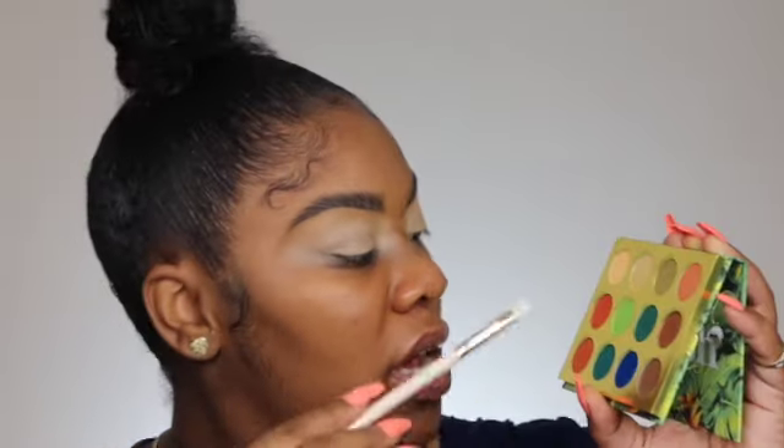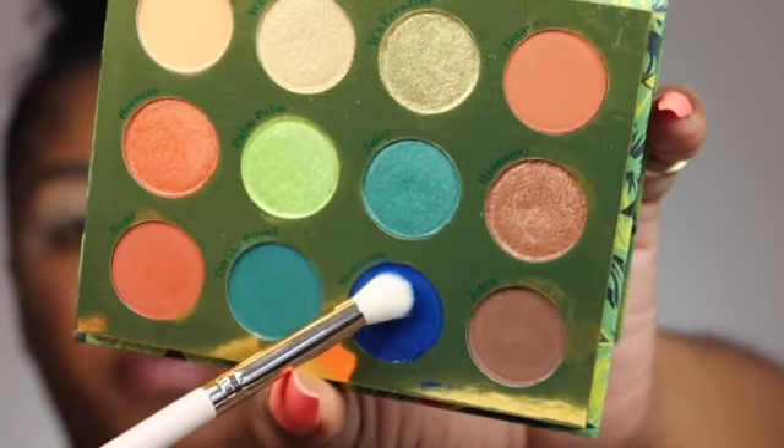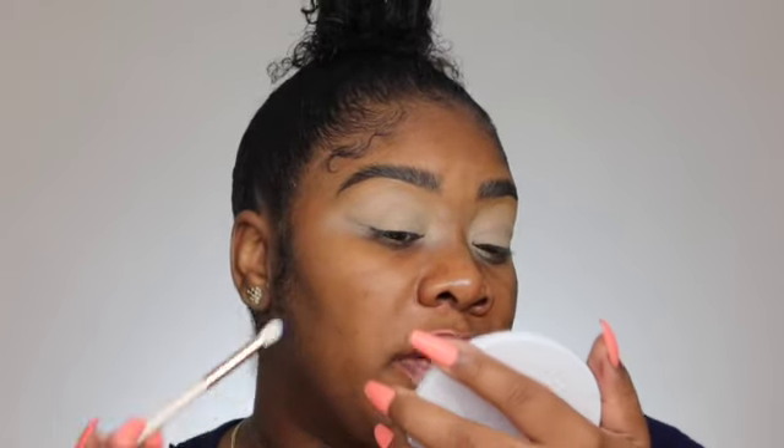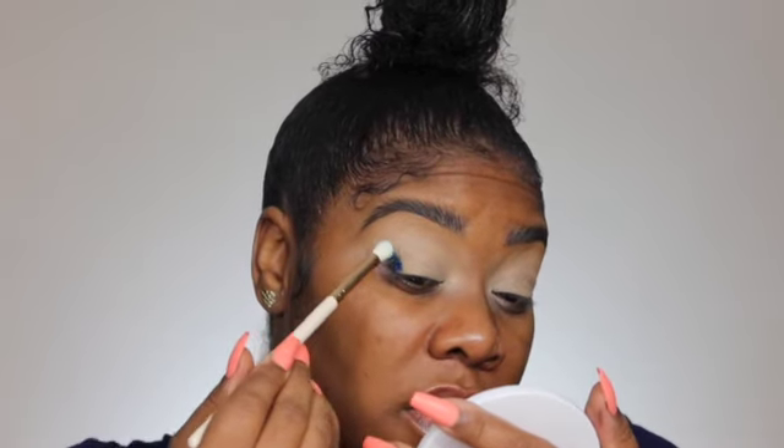Now let's get into the eyeshadows. I'm going to use my ColourPop E17 brush and go into Monsoon — the blue shade. Do you see that fallout? That's a pressed pigment for sure. That's the color on the brush — it's really pretty. I'm not going to do anything too complicated, just something really simple.